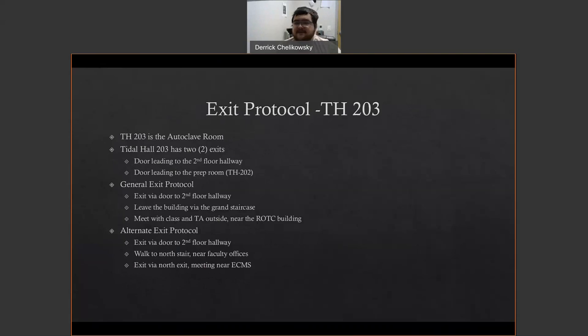Title Hall 203, the autoclave room, is basically the same. It has an archway leading into the prep room and an exit to the Title Hall hallway. Exit Title Hall and follow the same protocols as Title Hall 202.